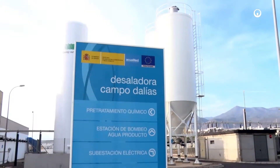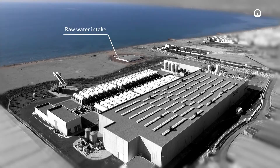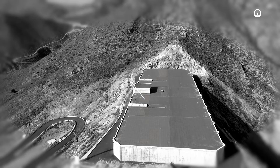The Campo Dalia seawater desalination plant comprises raw water intake, pre-treatment with a double filtration stage, reverse osmosis, post-treatment, pumping, storage and distribution of treated water.